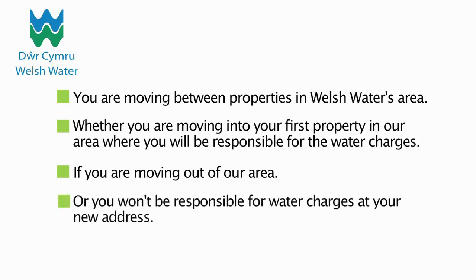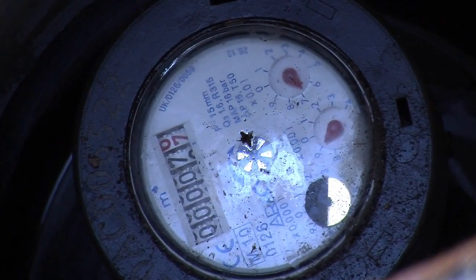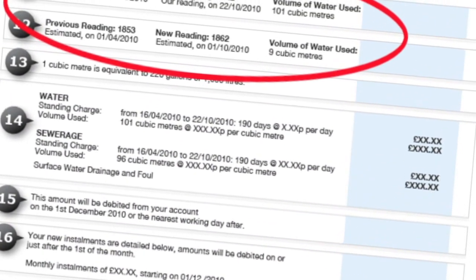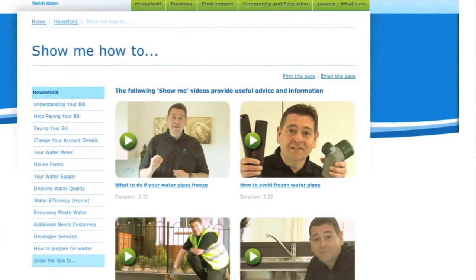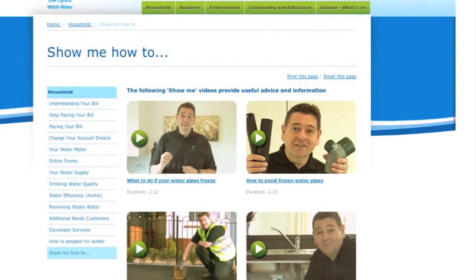And remember, if you are moving to or from a property with a water meter, we will need the meter reading so that bills are correct. If you need to know how to read your meter, you can watch our short film 'Show Me Where To Find My Water Meter' at our website www.dwrcymru.com.